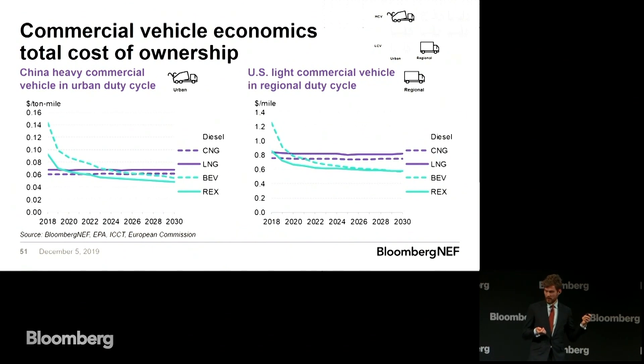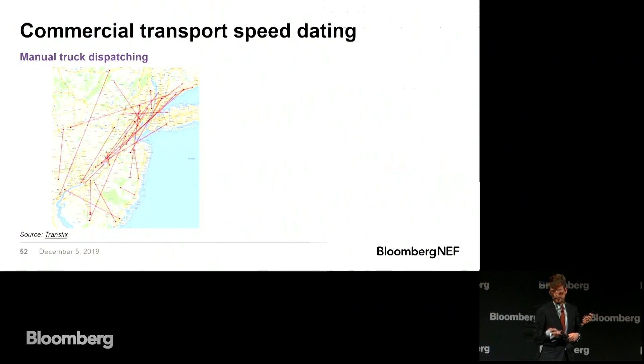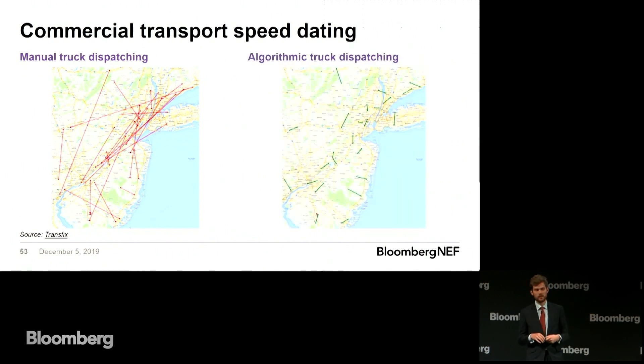Better than low-carbon transport is much less transport, and this is where commercial transport speed dating comes in. This is what manual truck dispatching looks like in New Jersey and New York State — get yourself down to Pittsburgh, pick this thing up, bring it over to Manhattan — phone lines, just a few trucks at a time for each company. There are a lot of platforms being developed, the Uber of commercial transport, trying to make this process a lot more efficient. The result is really significant — much greater efficiency, to the extent that these platforms are offering to pay truck drivers for empty mileage because they believe so much in what they're offering.